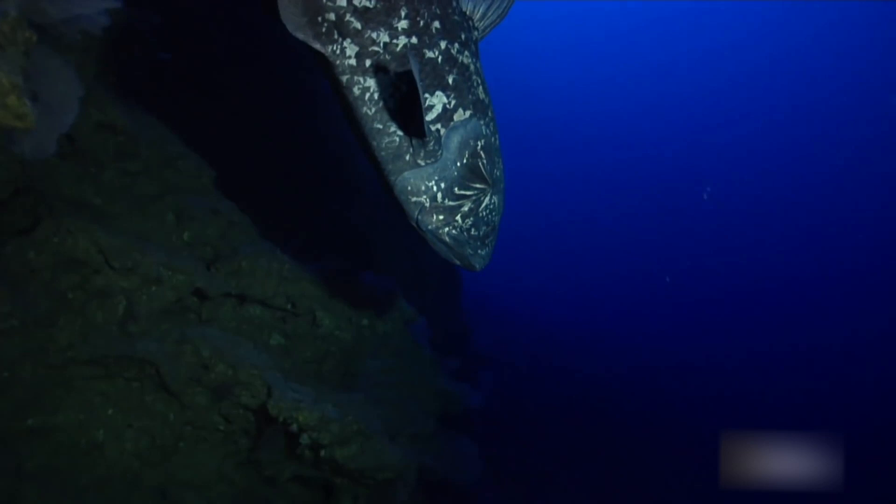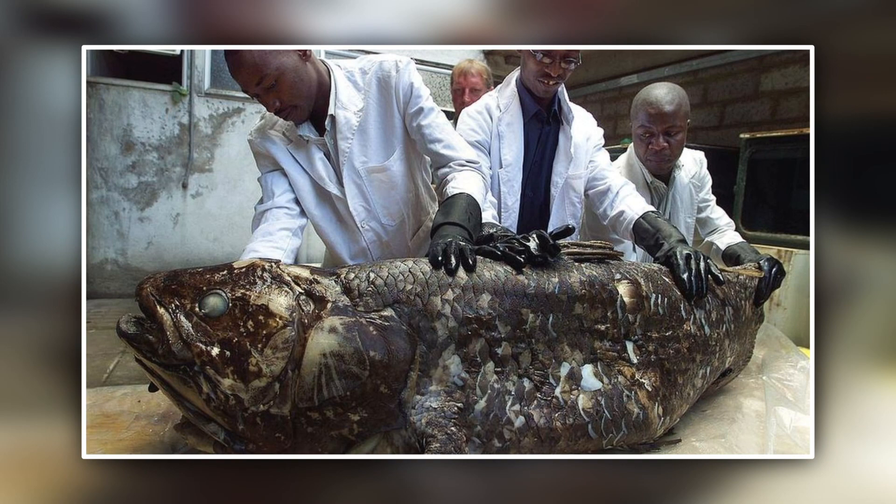Coelacanths are elusive deep-sea creatures living at depths up to 2,300 feet below the surface. They can be huge, reaching 6.5 feet or more and weighing 198 pounds. Scientists estimate that they live up to 60 years or more.